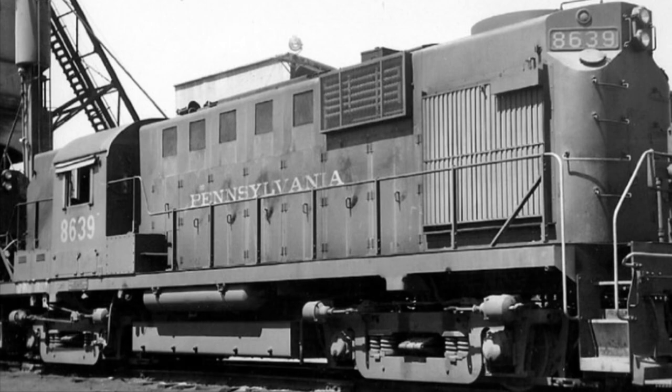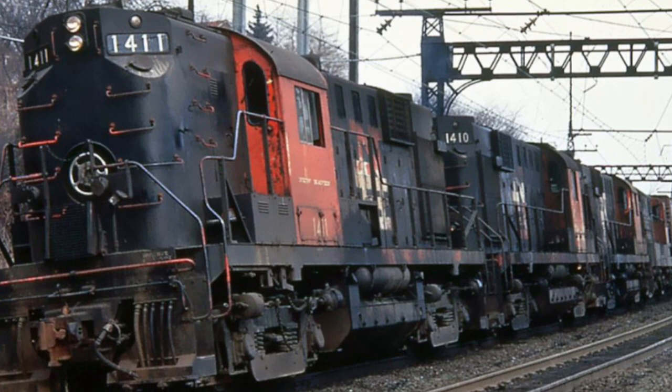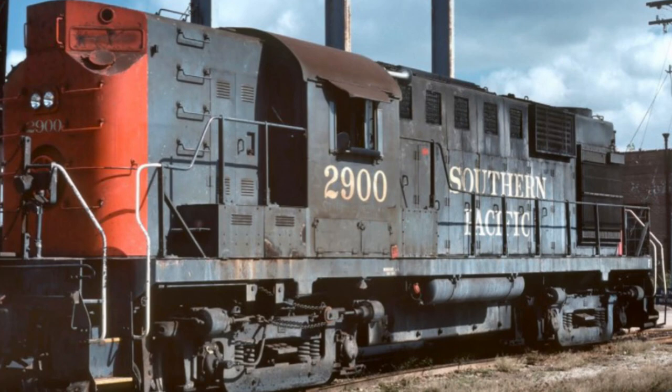A total of 19 railroads ran the RS-11. These include, but are not limited to, the Delaware & Hudson, the New Haven, and the Seaboard Airline. Out of all 19, the railroad with the most RS-11s was the Norfolk & Western, with a total of 99. In second place came the Pennsylvania Railroad with a total of 38, and in third place was the Southern Pacific with a total of 37.